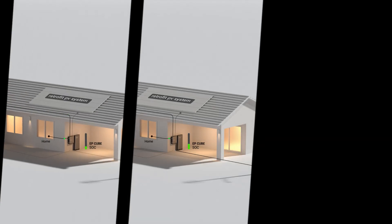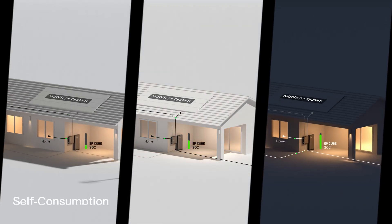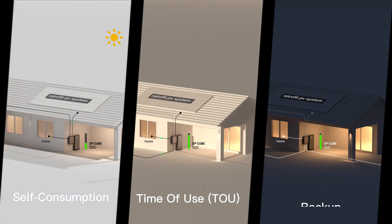EP-Cube system has three operation modes for different needs: self-consumption, time of use (TOU), and backup.